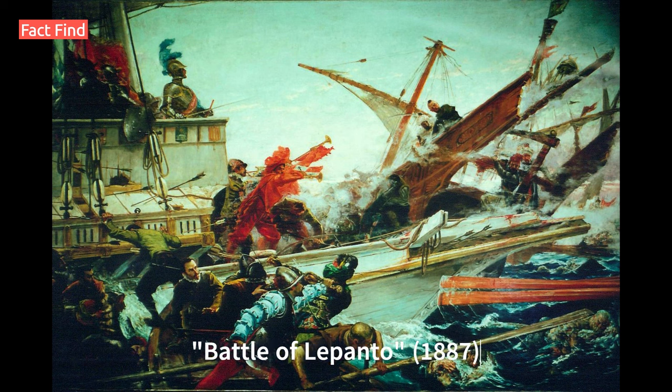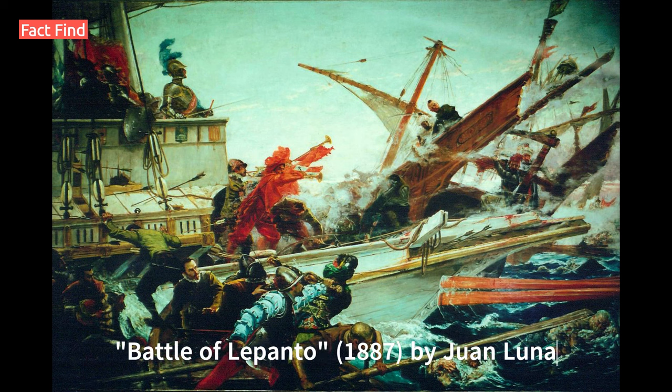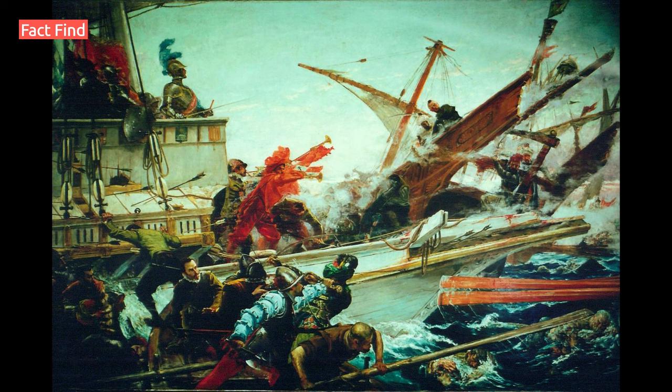Number 6: Battle of Lepanto, 1887, by Juan Luna. This painting, displayed in the Malacañang Palace, depicts the Battle of Lepanto in 1571, where Spanish forces under Don Juan of Austria defeated the Ottoman Empire.